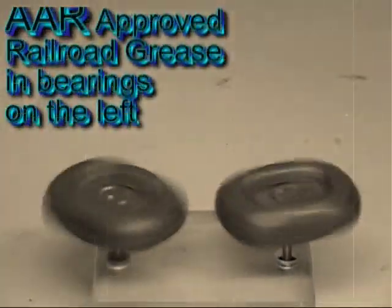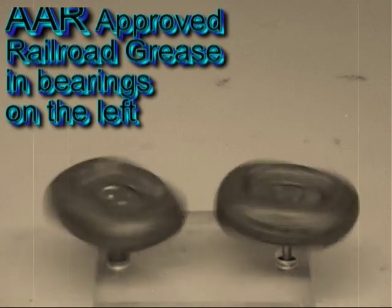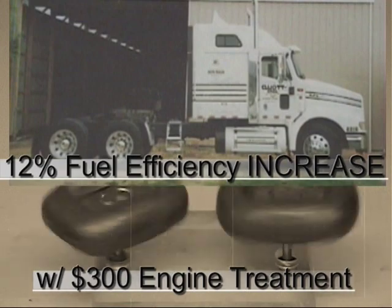Do you need the best in lubrication or will you settle for grease? The bearings on the left use American Association of Railroad Approved Grease. The bearings on the right use Quicken. Only the engine was treated and it gained 12% fuel efficiency.